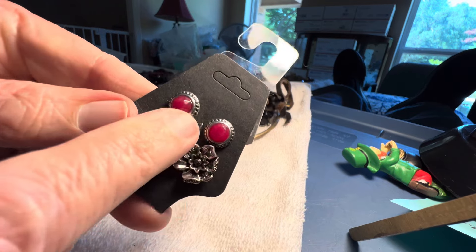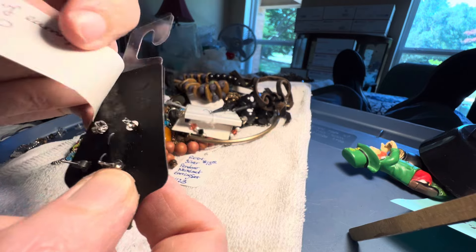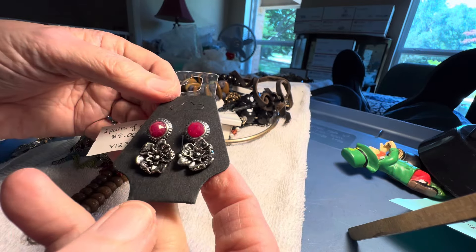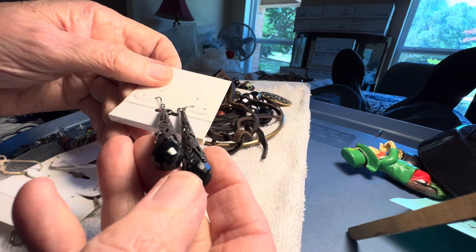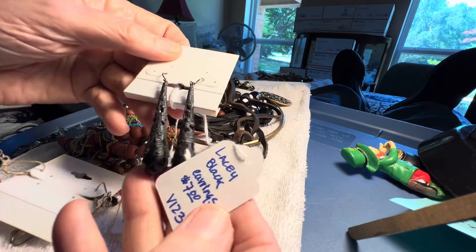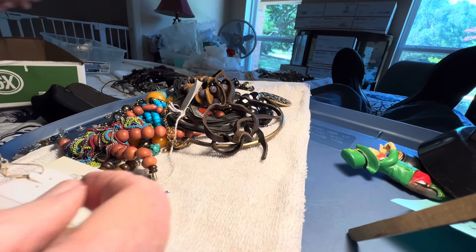These are stone as well — check when you get them. Vintage earrings, black. I think it's plastic. Lacy black, two dollars.